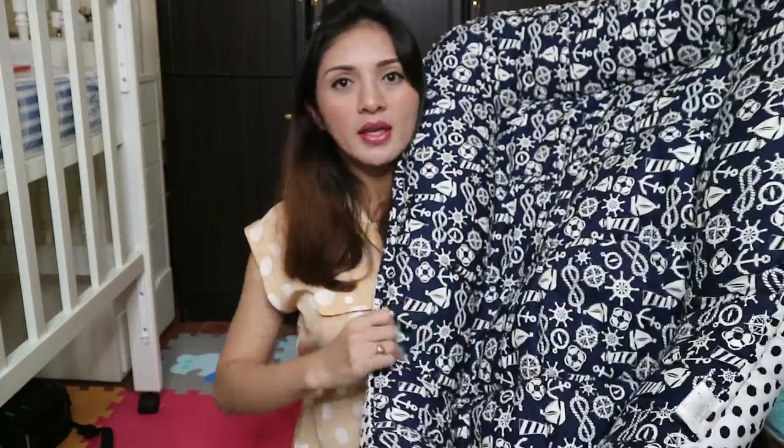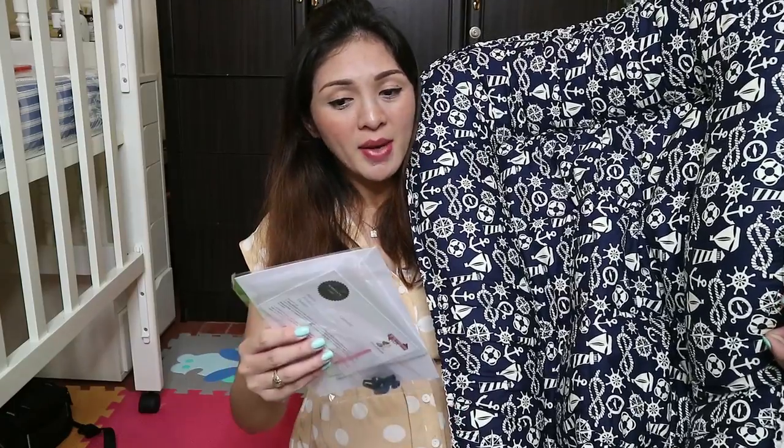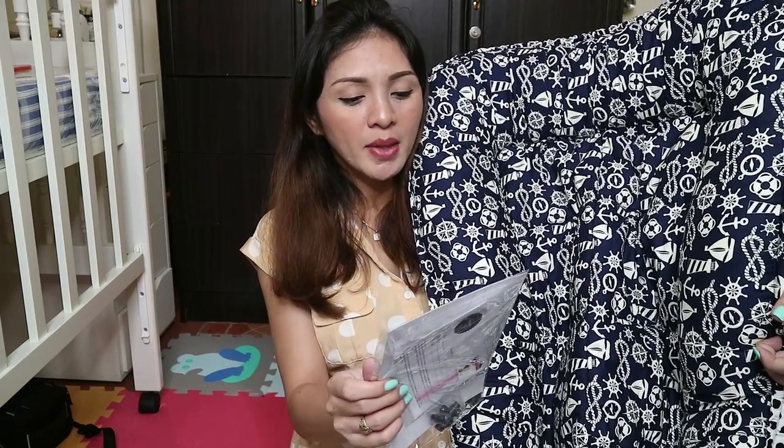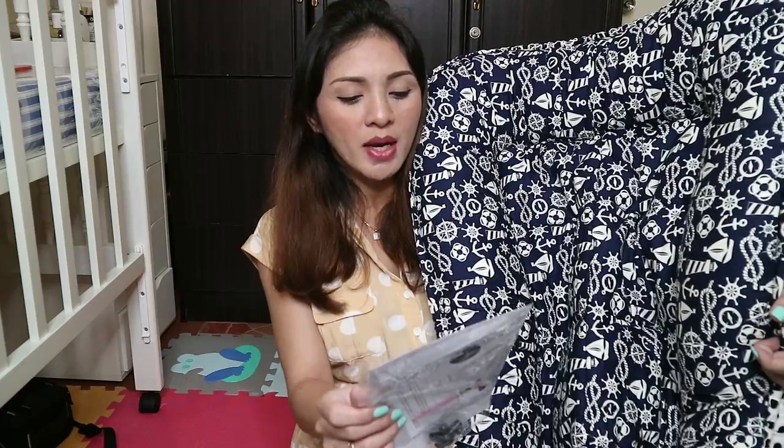This is from Baby Cuddle PH — I will put the link down below. Ito yung sail away na print. Ang tawag nito pala is Baby Cuddle Bed Multi-Use, kasi pwede siya pang tummy time, napping, cuddling, co-sleeping, traveling bed, and playing time.